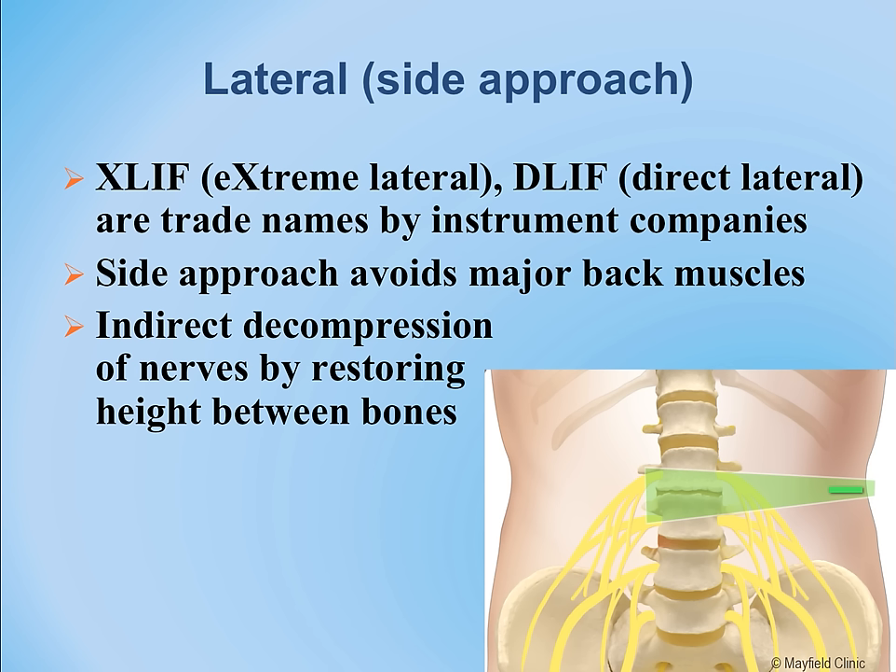There are some structures that may be in the way. Someone who has had kidney surgery or removal of a kidney might not be a good candidate, as scar tissue in the back may make this approach unsuitable.